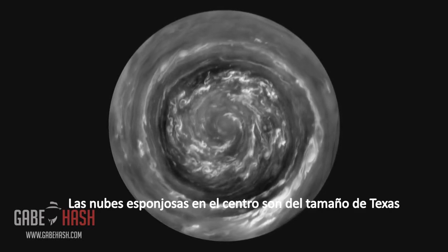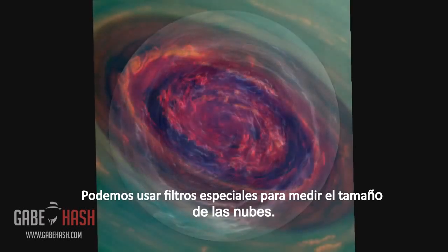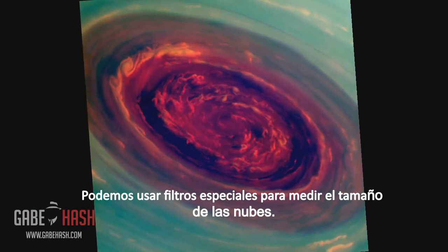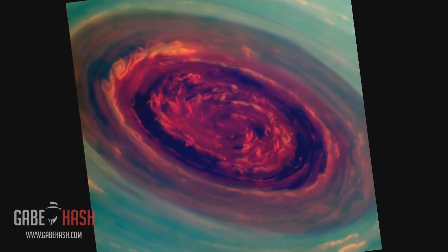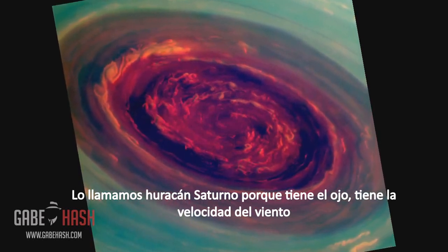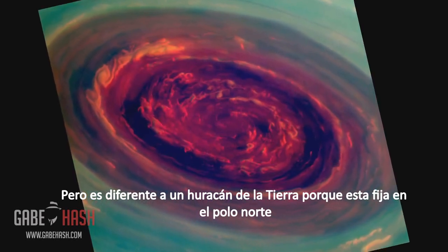The fluffy white clouds in the center are about the size of Texas. We can use special filters to measure the heights of the clouds — red are low clouds and green are high clouds. We call it a Saturn hurricane because it has the eye and the high winds.